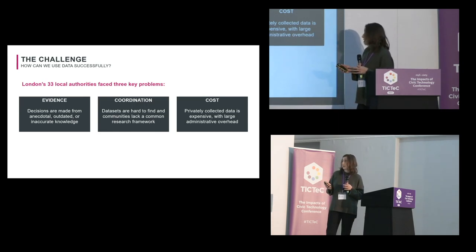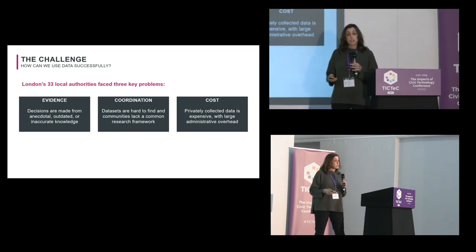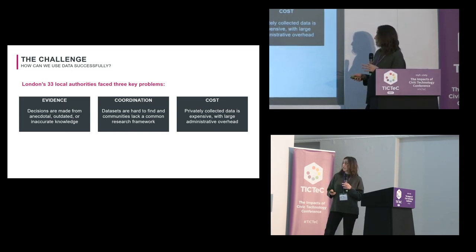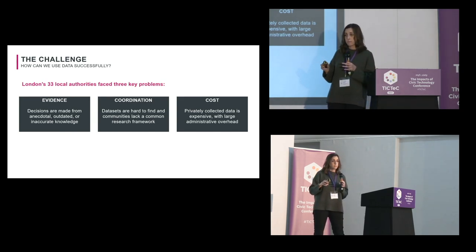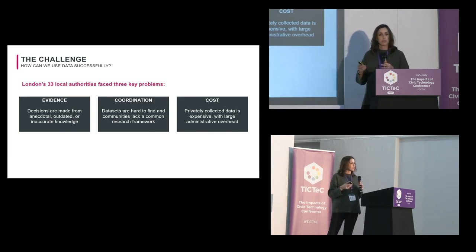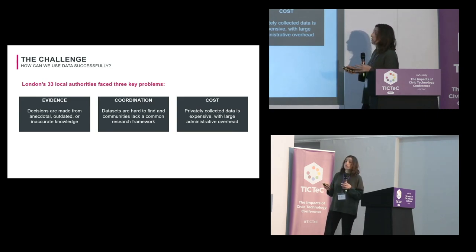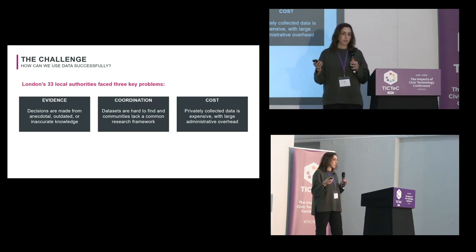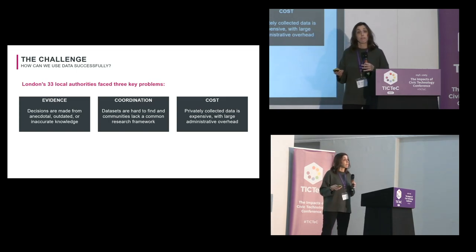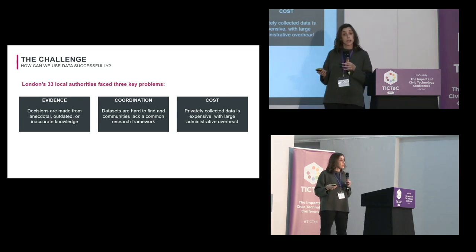There are three problems. First, the evidence problem: decisions are made from anecdotal, outdated, or inaccurate knowledge. Second, a coordination problem: datasets are hard to find and, because of these 33 local authorities, it's hard to find a common research framework — what unifies high streets across boroughs and what doesn't? And finally the great challenge of cost: a lot of private data that is available is quite expensive, which is always a major challenge in the public sector.